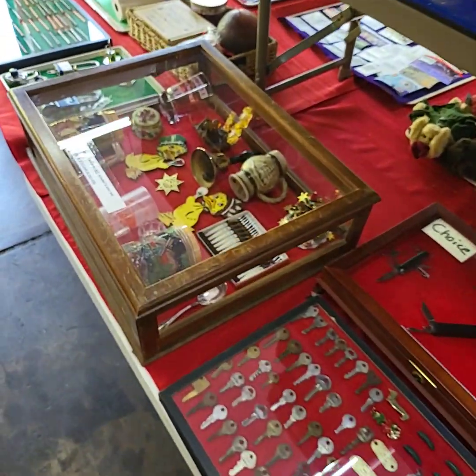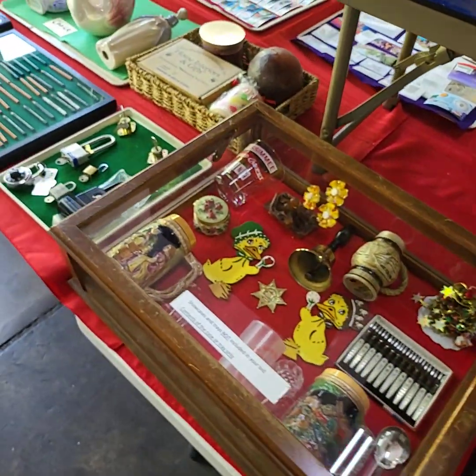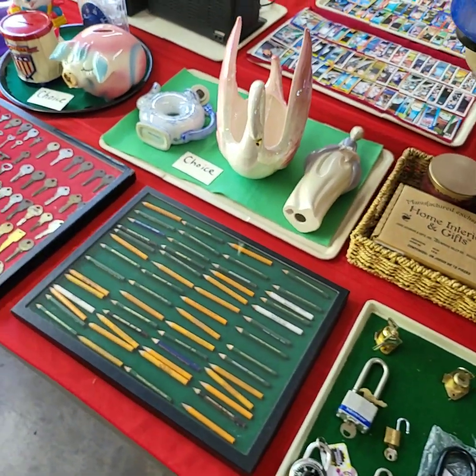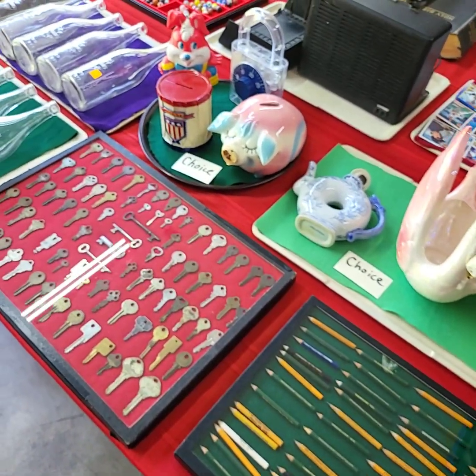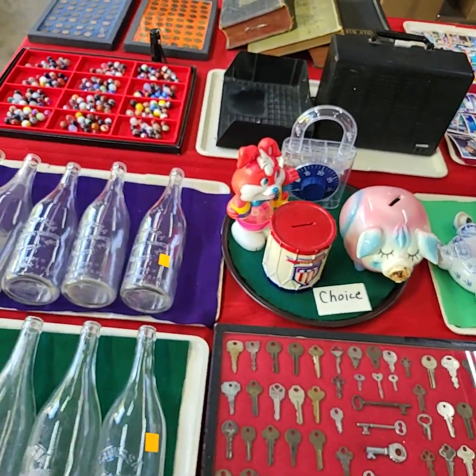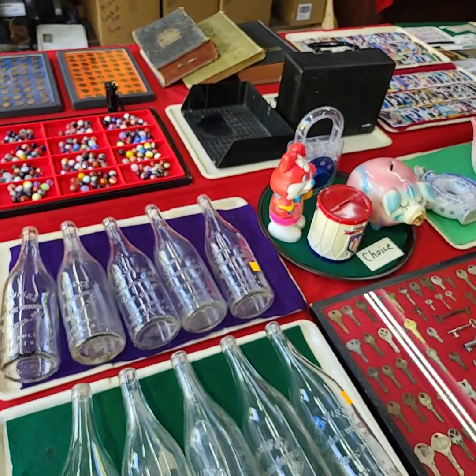Friday will be our grocery auction this week, so be sure to check out that preview once it's available on Thursday. If you have any questions, feel free to reach out. Need additional photos? We can help you out with that too. We'll see you Thursday starting at 3.